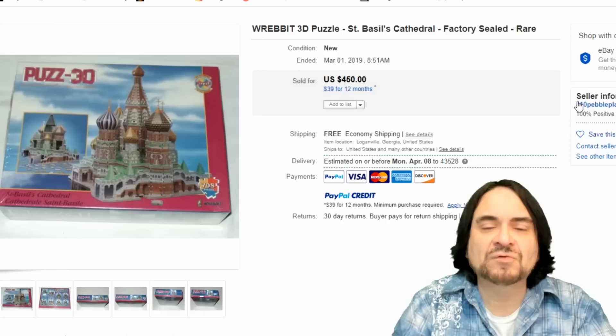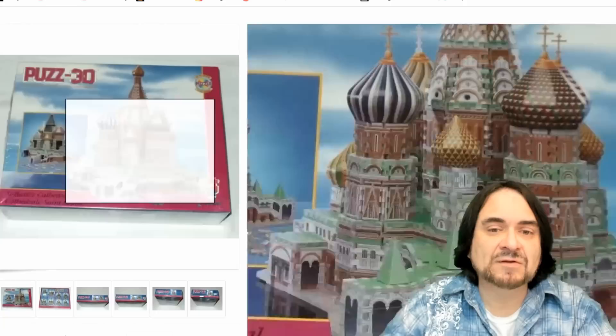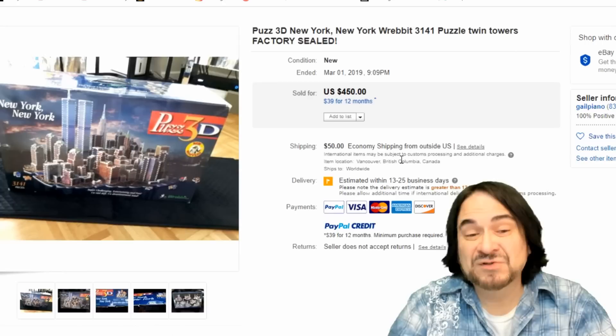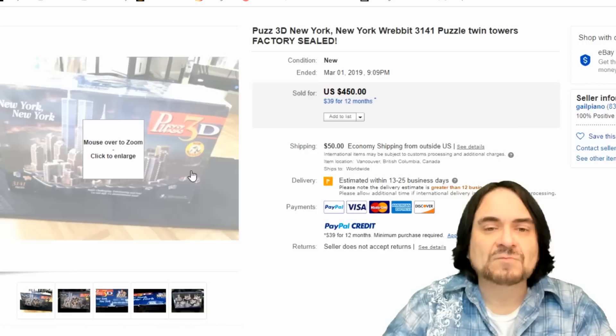Now here is a Wrebbit — I believe the W is silent. This is a sealed 3D puzzle. This one is Saint Basil's Cathedral, which I believe is in Russia — $455 on this one. Now this one's a Puzzle 3D — it's big. I've seen this one in person put together. It's all of the island — the whole of downtown New York, basically. The Twin Towers are in there as well. This usually goes for $250 to $450 depending on whether it's sealed or not. This one is sealed.